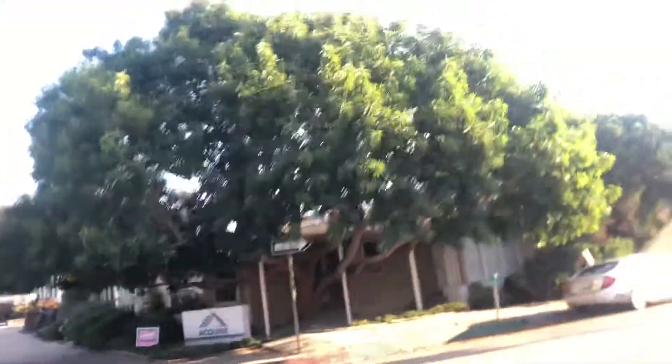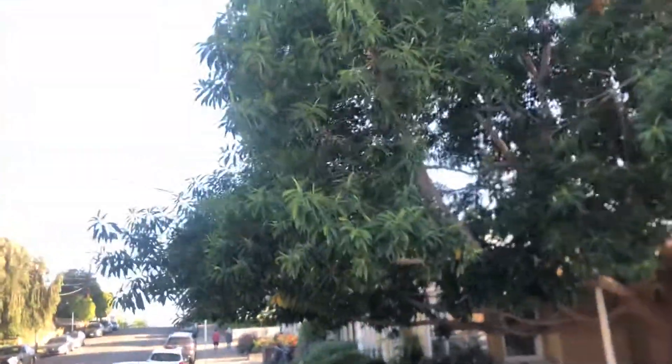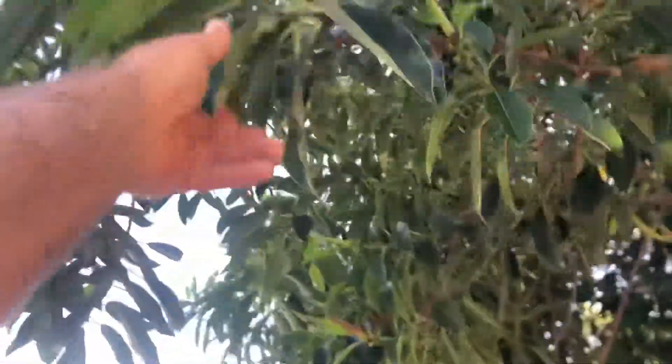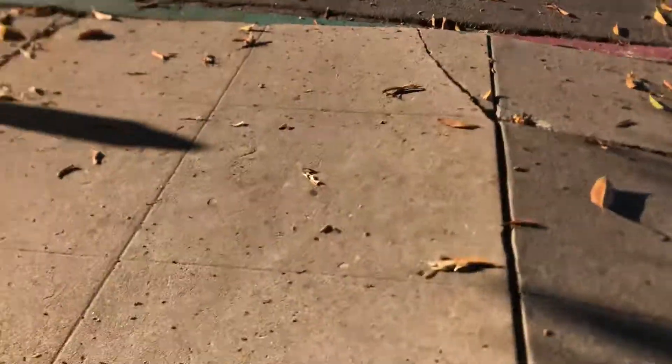Look over here — this is a really cool ficus. It's a smaller leaf. It looks like a ficus macrophylla but with a smaller leaf. Look at this thing — it's growing right out of this building right here. This is not how you want to plant your ficus, people. Look at the roots — tearing up the sidewalk. You generally don't want to plant your ficus right on the foundation of a building.